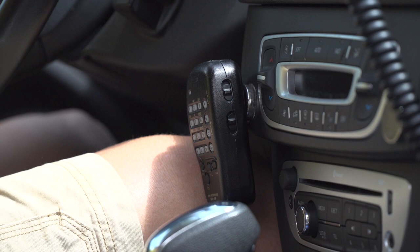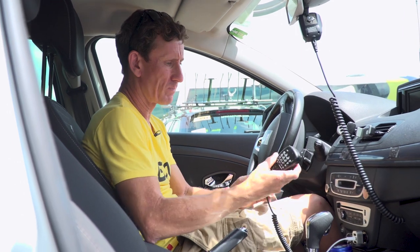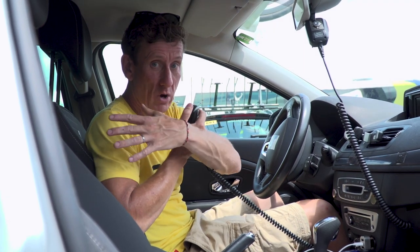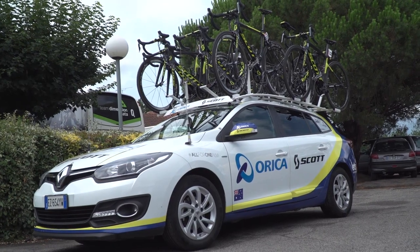All teams will have race radio — I think this is the race radio — and they'll also have this one as well. This is the intercom that the director sportif, or whoever decides to speak to the riders, will use to communicate with them, and the riders can talk back. Quite often some team cars will have a third radio system just to talk between team cars.